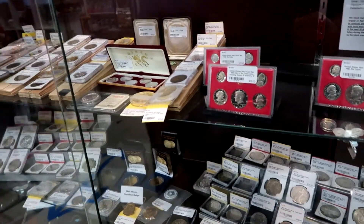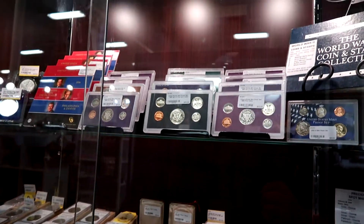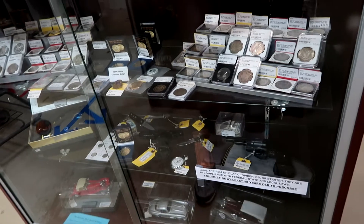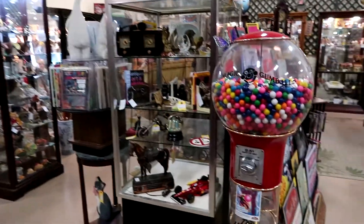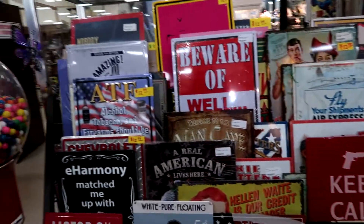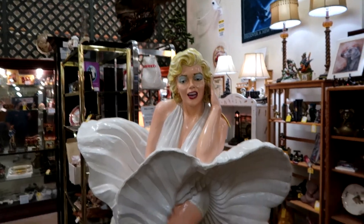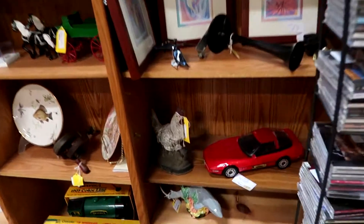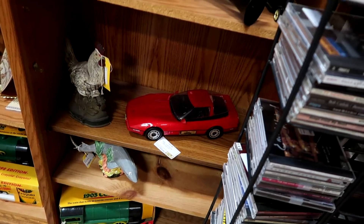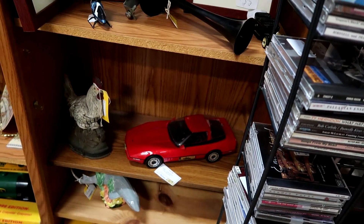Coins. A giant Marilyn Monroe. These are probably reproductions, these signs. Marilyn. It's a Corvette — we had an '87 that same color. It's probably similar to the year; could be an '84 or '85, but it looks like '80s. Definitely '80s.